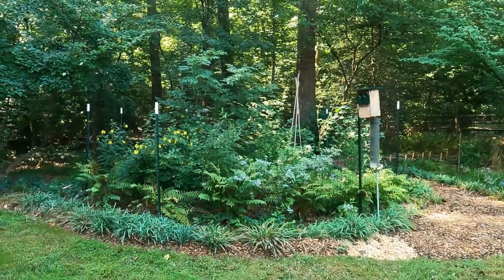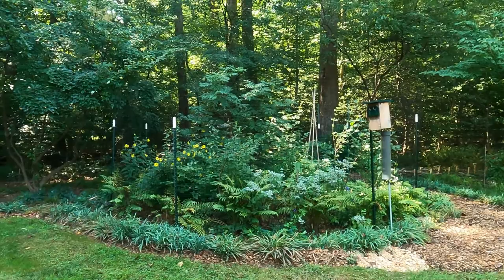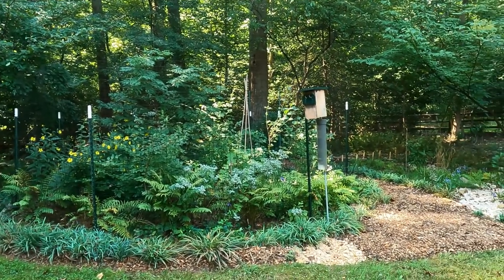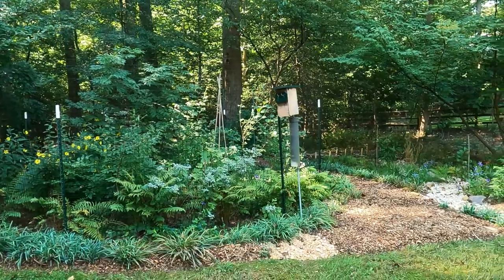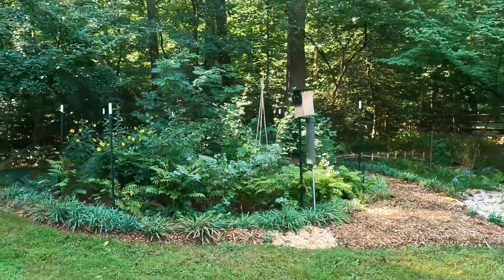This is a dream of mine to have this area for the birds and just see them thriving in my yard. And to the side is a bluebird box — I think we've had two broods this year. So anyway, this is where I'm going to end the tour for now.